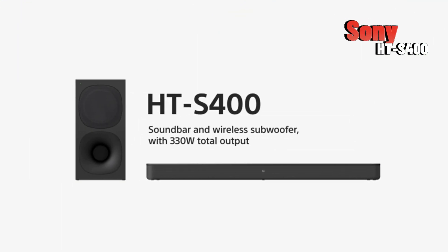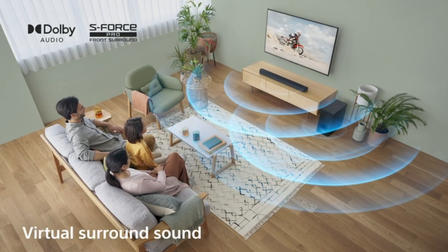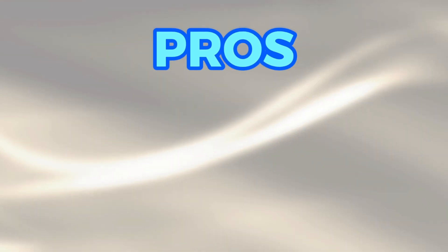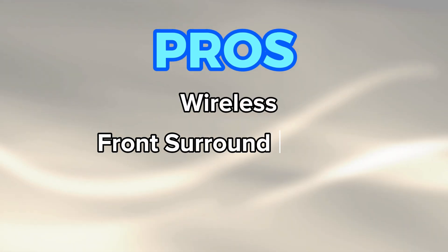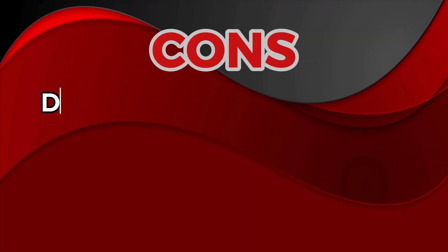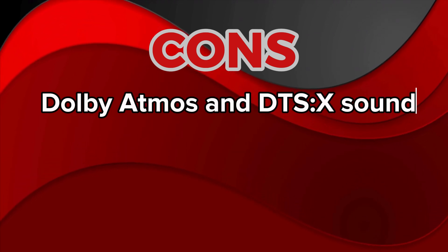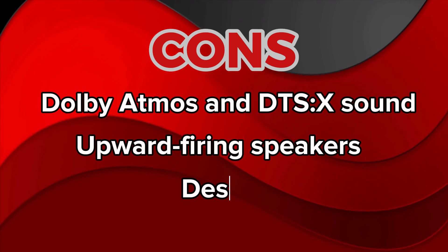Next, we have the Sony HTS400. This soundbar offers a good balance of performance and price. The pros include a powerful wireless subwoofer, Sony's S-Force Pro front surround sound, Dolby Digital support, and an affordable price. However, it lacks Dolby Atmos or DTS-X support, lacks upward-firing speakers, and has a simple design.